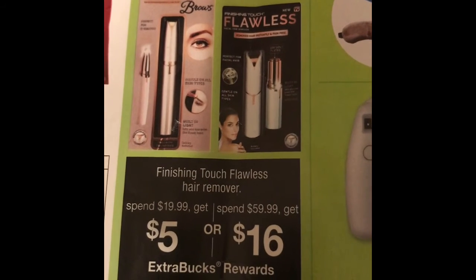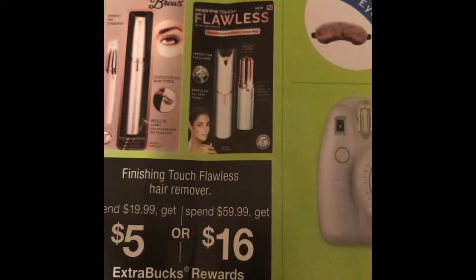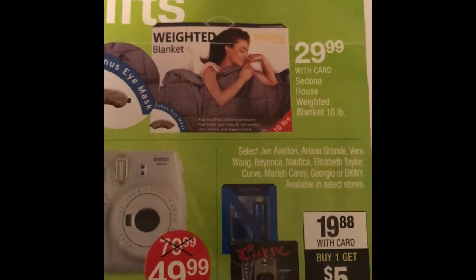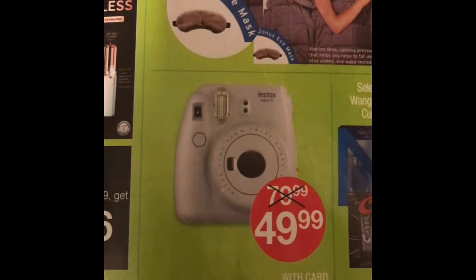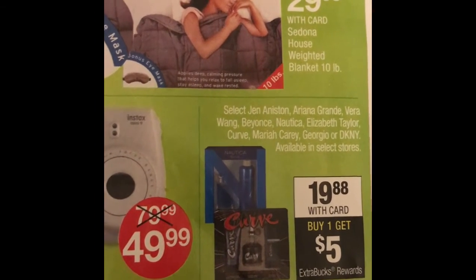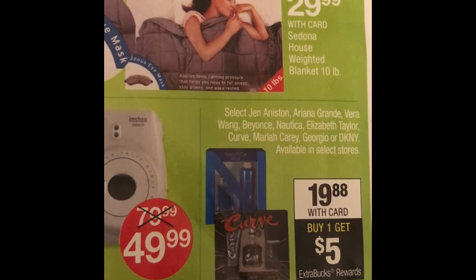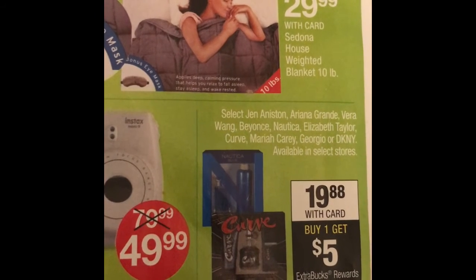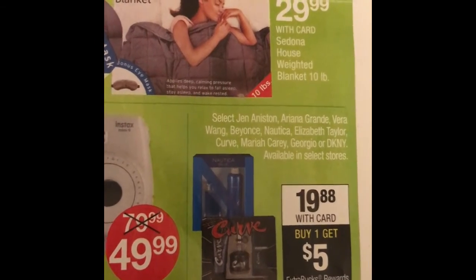Here are some more Christmas gift ideas. If you spend $19.99 you get $5 ExtraBucks; if you spend $59.99 you get $16 ExtraBucks. There's a weighted blanket for $29.99 and an Instax mini camera for $49.99. Also, fragrance gift sets are $19.88 — when you buy one you get a $5 ExtraBucks back. These include Beyoncé, Nautica, Elizabeth Taylor, Curve, and Myra Carry gift sets.